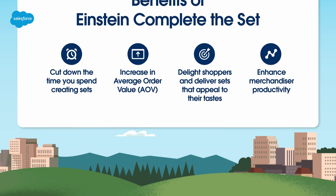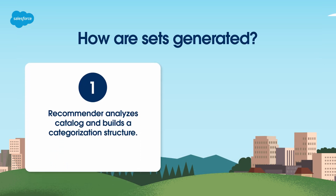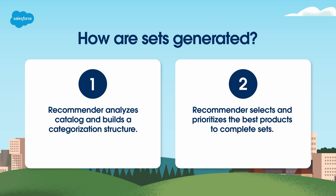Sets are generated using a two-step process. First, the recommender processes product names, descriptions, categories, and images to analyze your catalog. It uses machine learning, categorization rules, predefined categories, and labels to build an internal categorization structure.